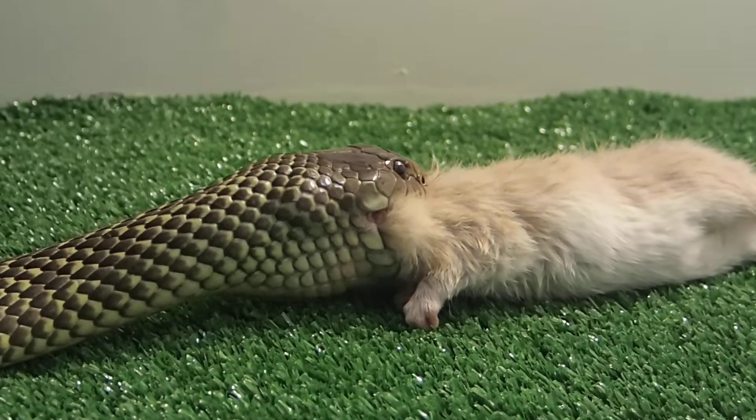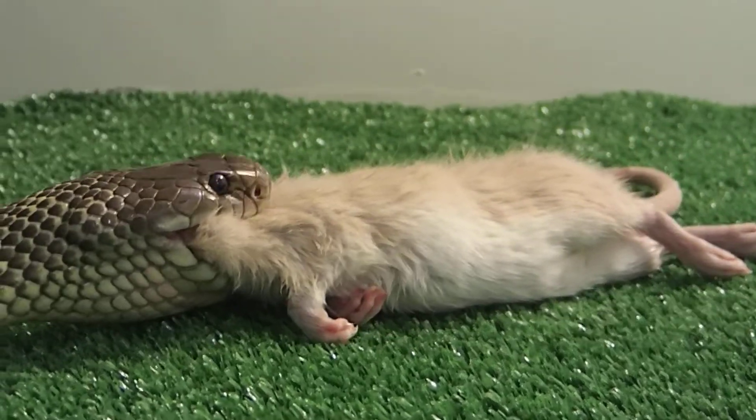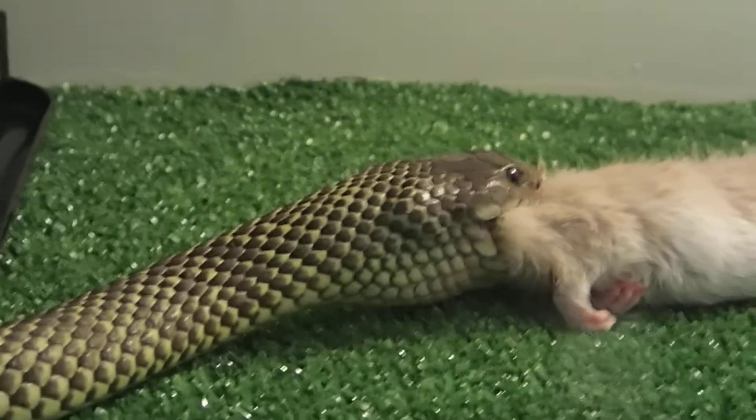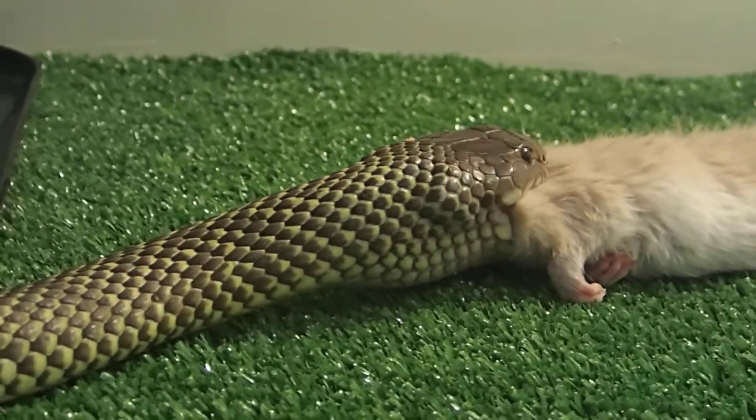So these snakes are specialist reptile eaters — this is the king brown or the mulga. Mulga is probably a better name for him because he's not actually a brown snake. He's more closely related to a red-bellied black snake than he is to a brown snake. So if you were bitten by this snake, you'd be getting anti-venom for a black snake, not a brown snake.